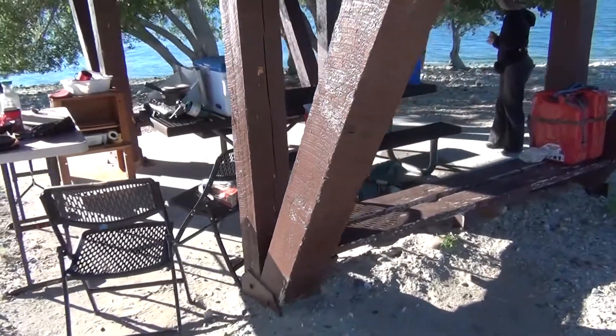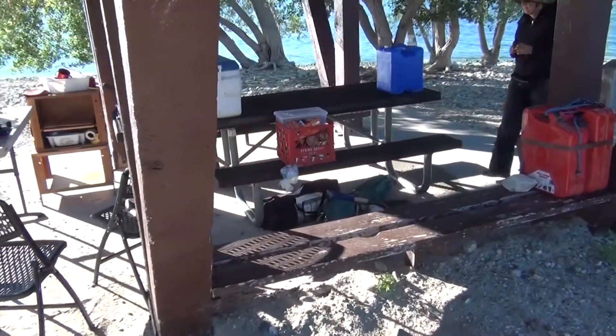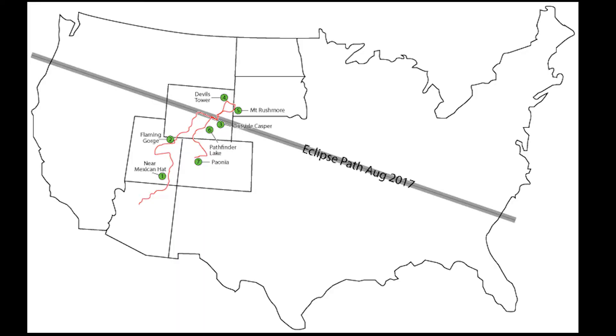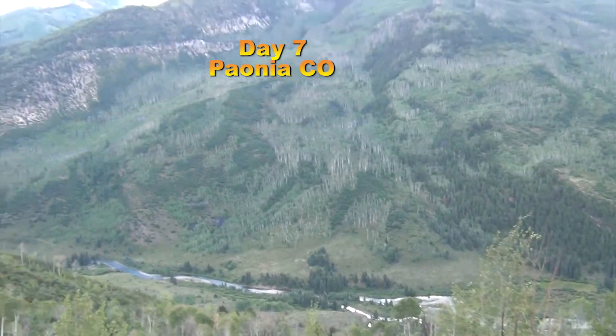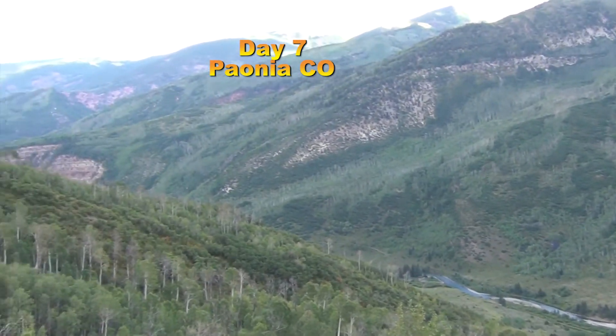From there we were really heading toward Paonia, Colorado, to see Gretchen's brother — and there's a whole lot more to that story that I'll probably tell you in some other videos. Go camping!